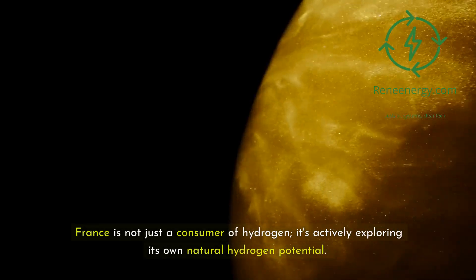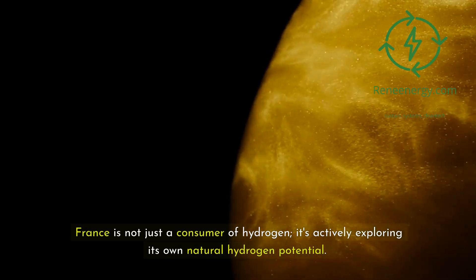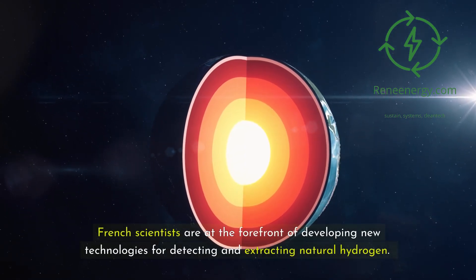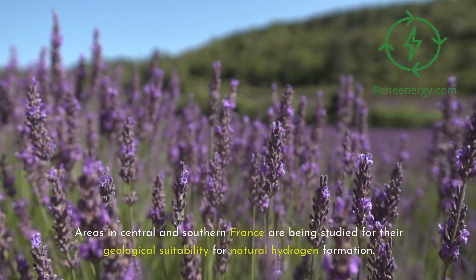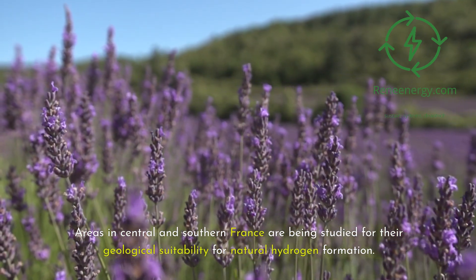France is not just a consumer of hydrogen — it's actively exploring its own natural hydrogen potential. French scientists are at the forefront of developing new technologies for detecting and extracting natural hydrogen, and areas in central and southern France are being studied for their geological suitability for natural hydrogen formation.